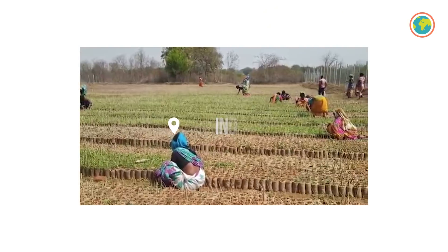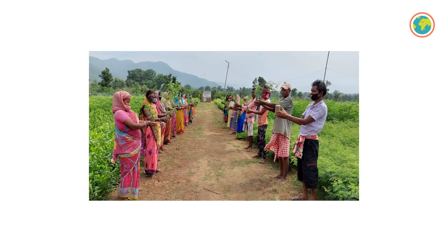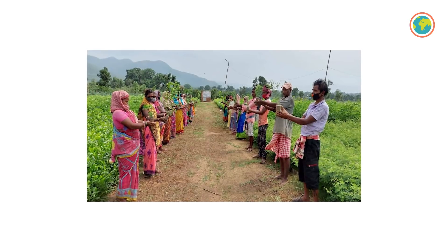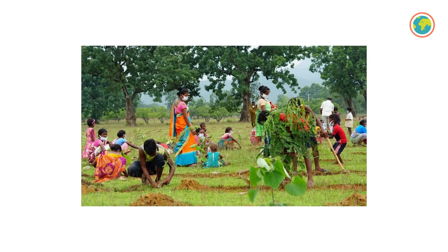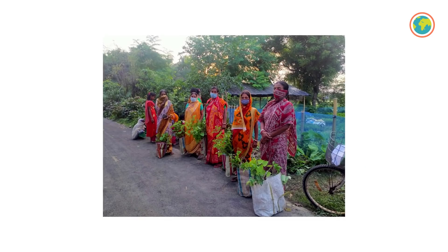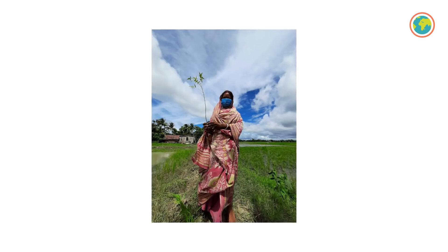Let's start in India, where our three partners working in different areas of the country have recently finalized their earthwork. Now they're welcoming the rains with beautiful and colorful ceremonies, as you can see in these pictures. The expected survival rate of these trees is 80%, so make sure to watch our next tree updates.